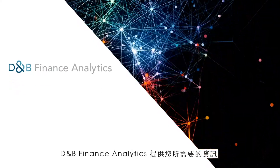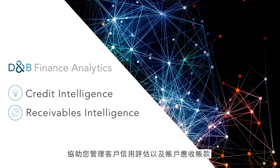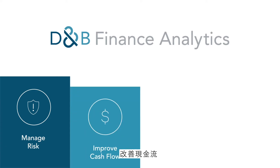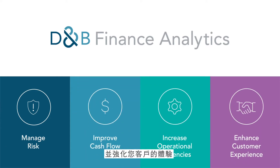D&B Finance Analytics provides the intelligence you need to help manage business credit and accounts receivable. With this complete solution, you can help manage risk, improve cash flow, increase operational efficiency, and enhance your customer's experience.